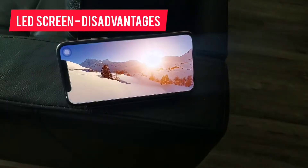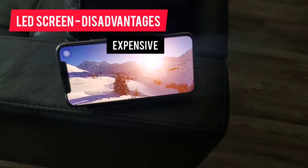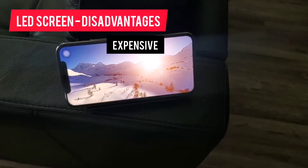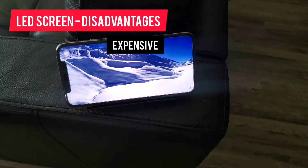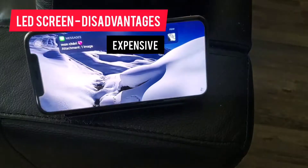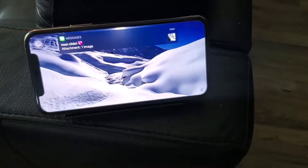The disadvantage of an LED screen is it's expensive. Since the manufacturing costs of these LEDs aren't cheap, phone vendors also need to raise the prices of their phones. That's why flagship phones with LED screens are always expensive.